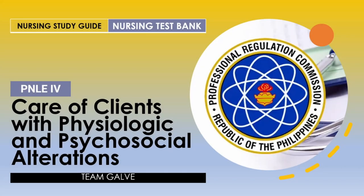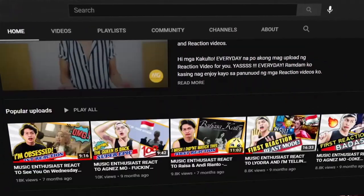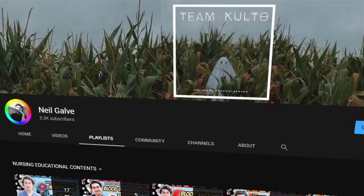Welcome back to my channel. If you're new here, my name is Neil Galvin. I'm a registered nurse and I do have a degree in medical surgical nursing. I create my nursing educational videos to help nursing students and nursing professionals like you with their studies. If that is something you're interested in, consider subscribing.